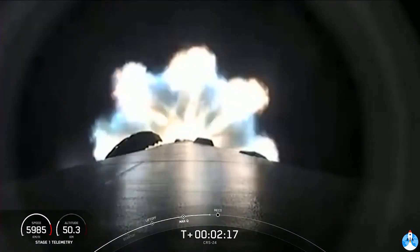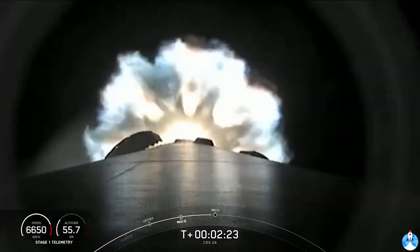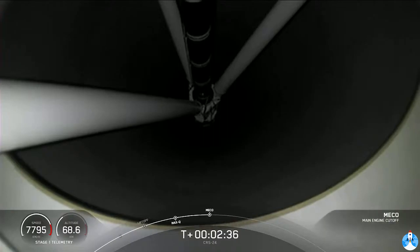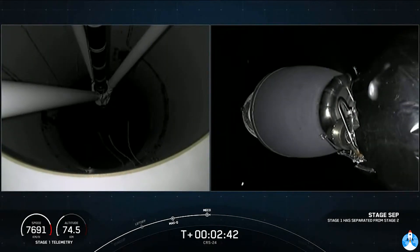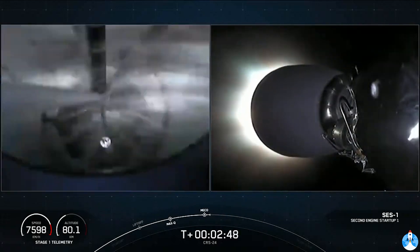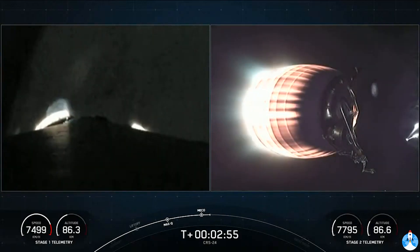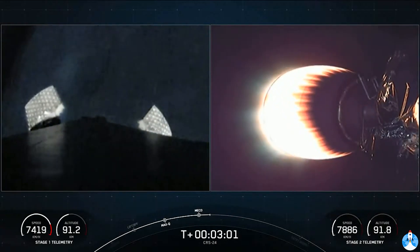Again, those are going to be happening in rapid succession in about 15 seconds. MECO. Stage separation confirmed. MVAC ignition. Successful main engine cutoff, followed by successful stage separation and then ignition of our Merlin vacuum engine.